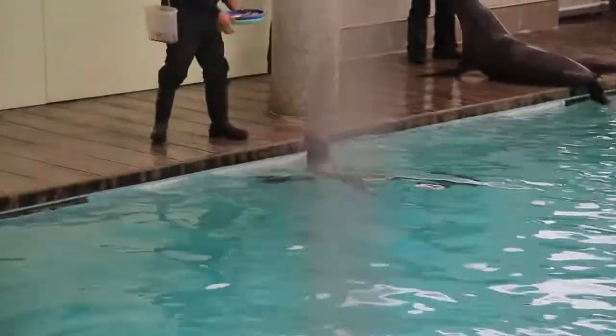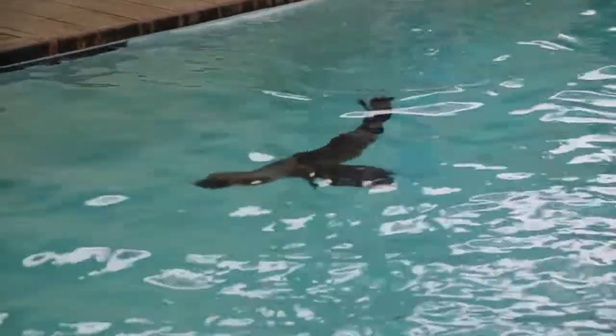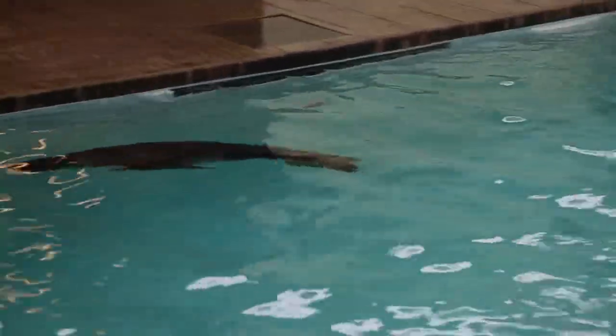They also have the ability to rotate their back flippers up underneath their bodies, which allows them to walk around on all four flippers very easily. They're swimming around — wow, that could make you dizzy if you look at it long enough.